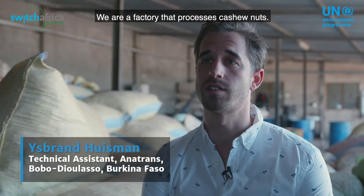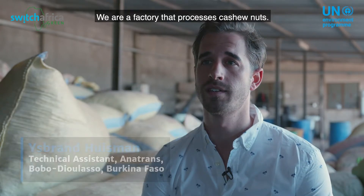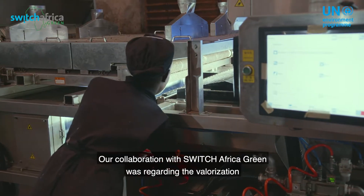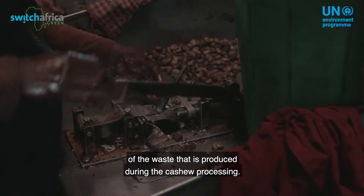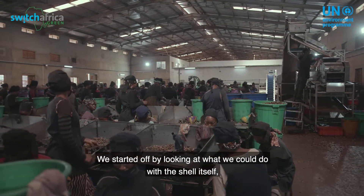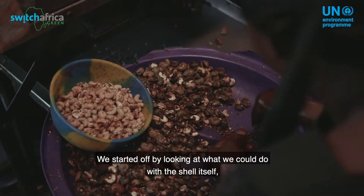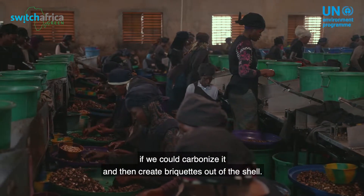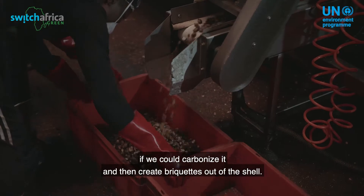We are a factory that processes cashew nuts. Our collaboration with Switch Africa Green was regarding the valorization of the waste that is produced during the cashew processing. We started off by looking at what we could do with the shell itself — if we could carbonize it and then create a briquette out of this shell.